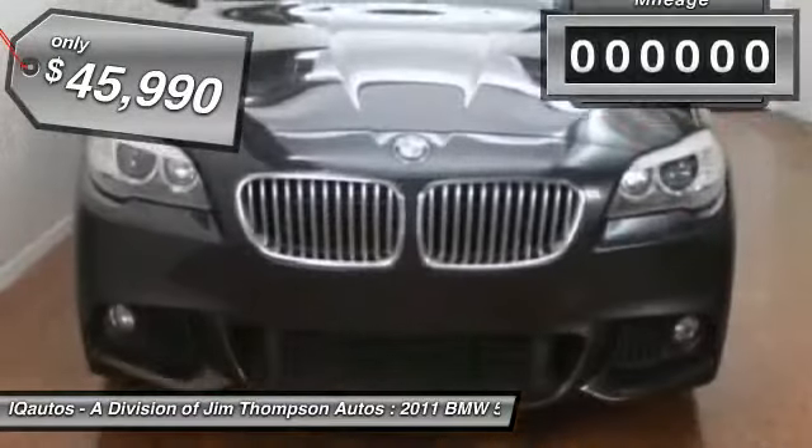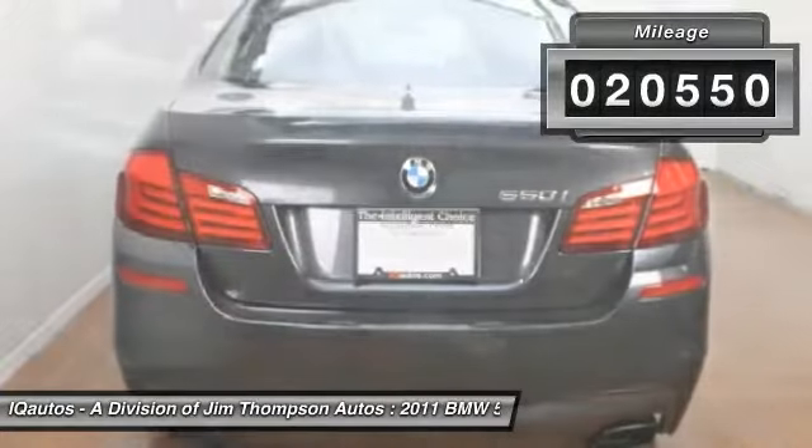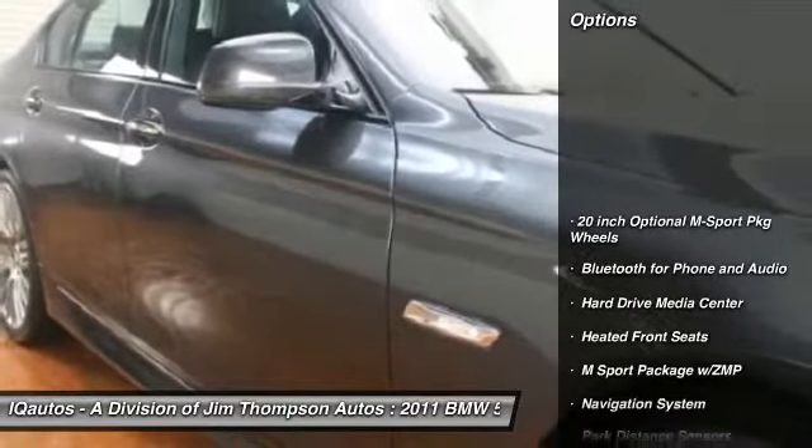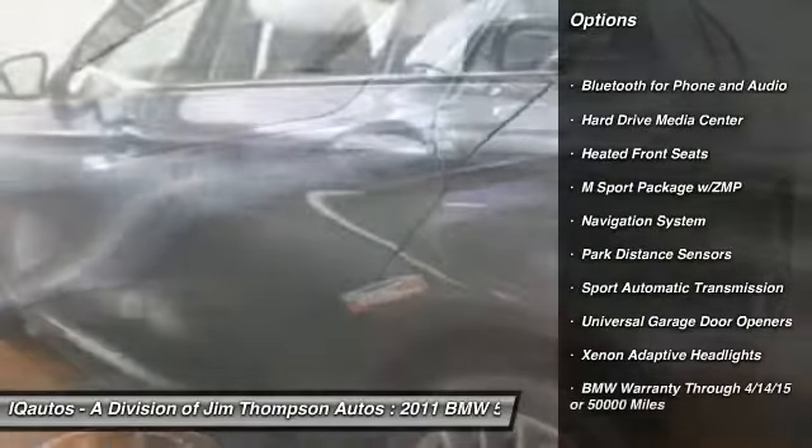This vehicle has less than 25,000 miles. Here are some of this vehicle's great options: navigation system, home link, garage door opener, heated front seats, sport package.